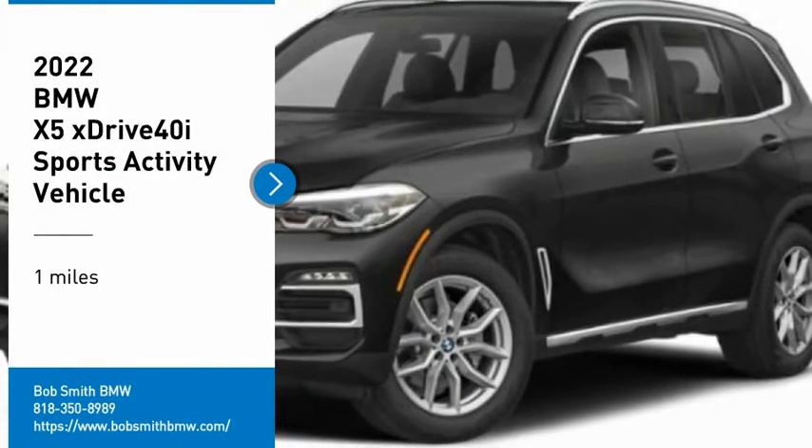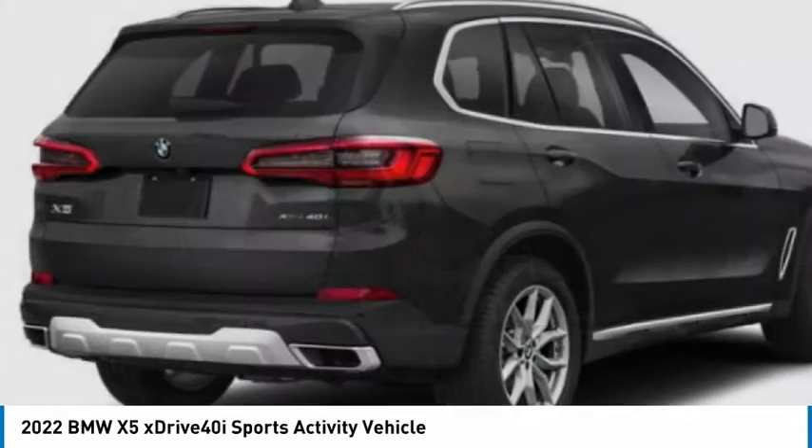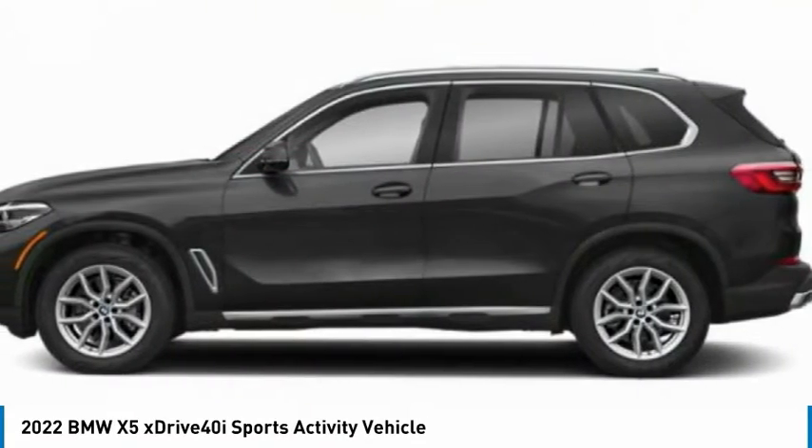Take a ride in the 2022 X5. The BMW X5 is an award-winning performance, space, and efficiency vehicle.